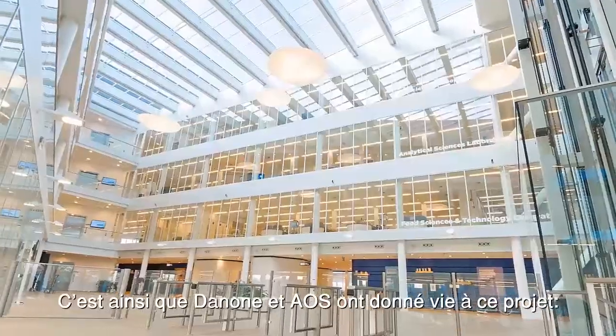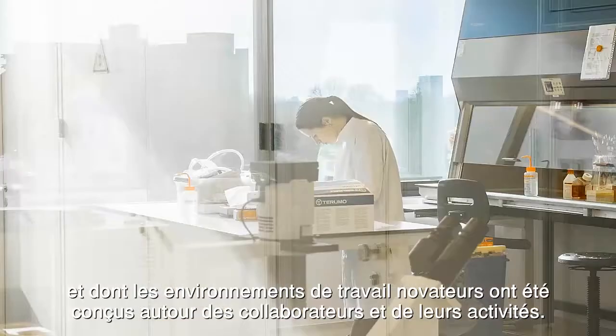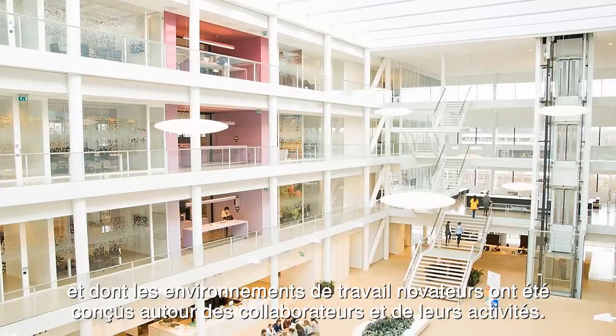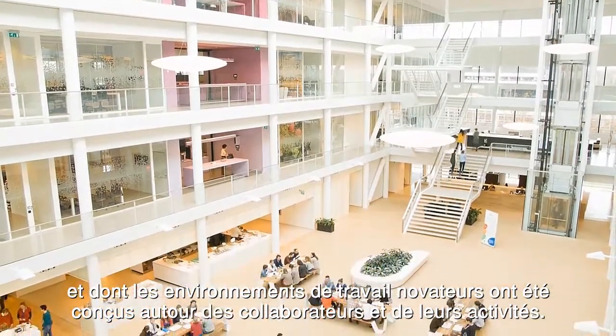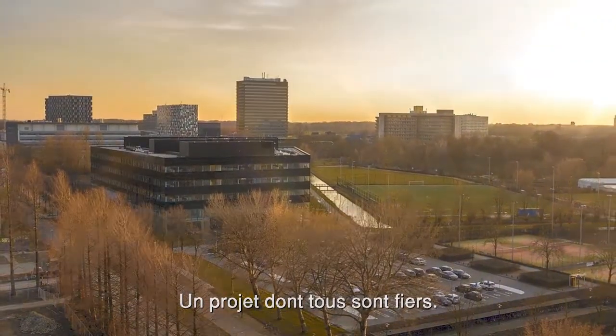Danone's dream of a unique research center with an open and transparent architecture and a work environment which is attuned to the people in the process has become a reality with the help of AOS. By all means, a project to be proud of.